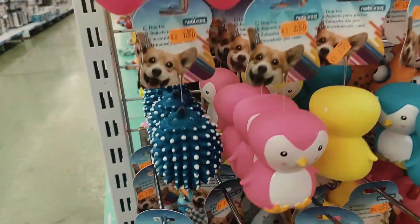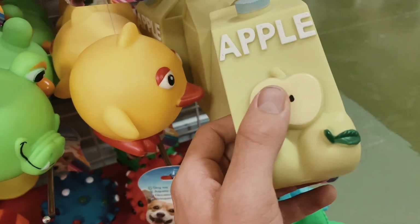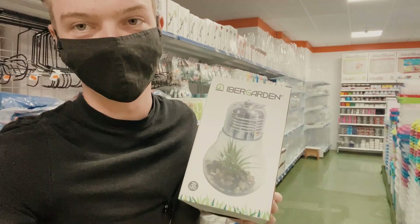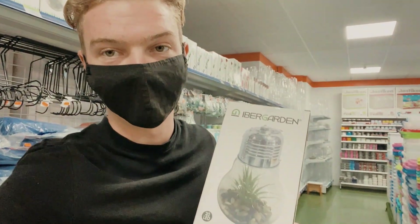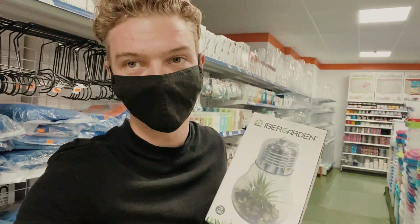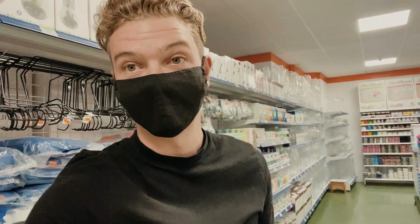Dog light. This is debatable, isn't it? Okay, I found something. I'm not entirely sure what this is. To me, it looks like a lightbulb, but with grass in it. Now, I don't know what use that's going to have, but pretty random.